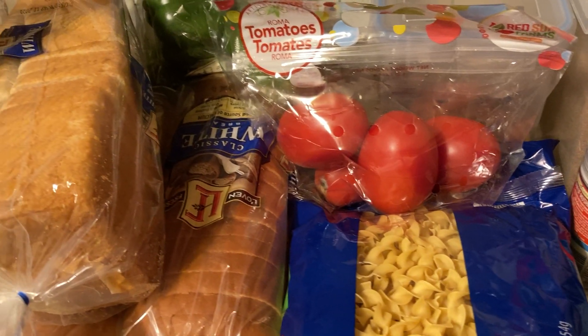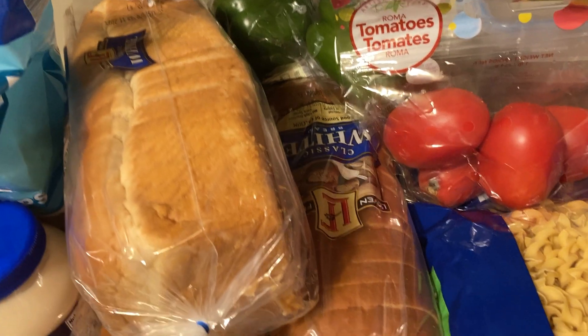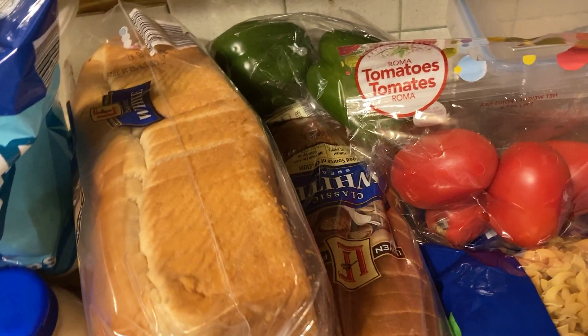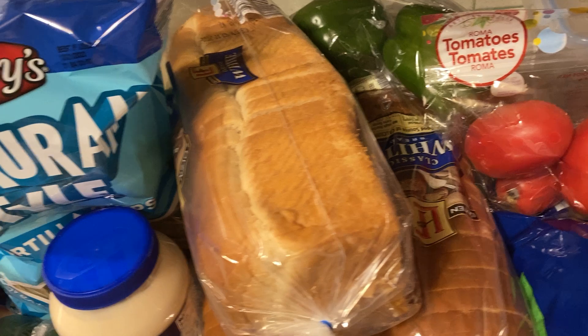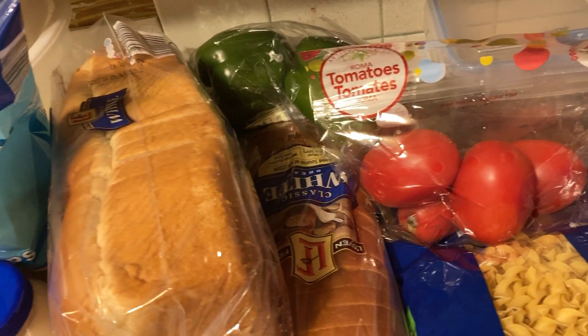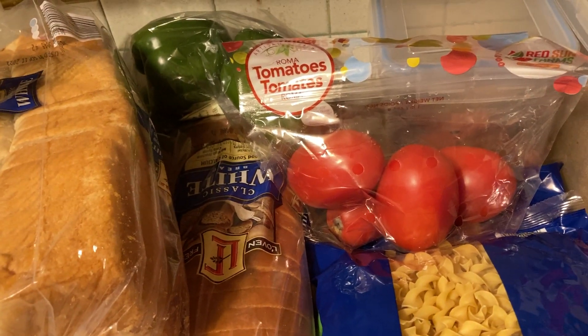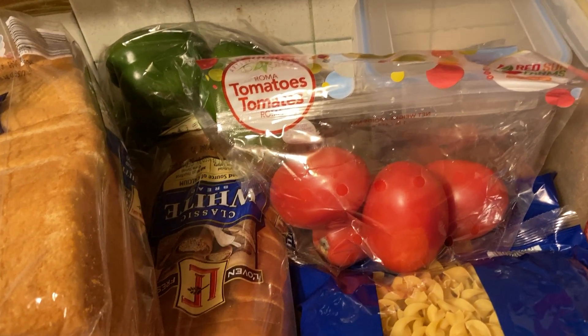So while we're eating through things and getting ready to rotate and go ahead and restock, that will be coming up here soon. We got this from Instacart — Aldi delivered $70, which is $20 over budget this week. So that means next week instead of spending $50, we can only spend $30.